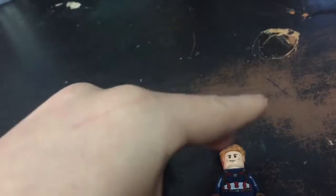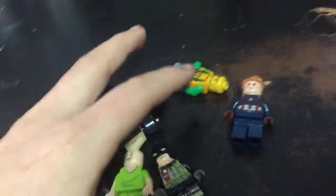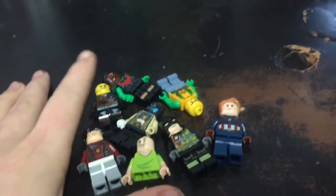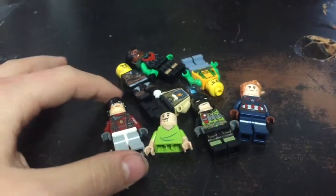They look kind of funky, some of them. The truth is, some of these are fake Lego pieces. So I'm going to be showing you what's fake and what's not fake.